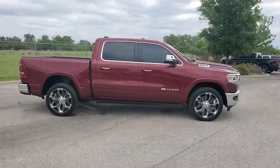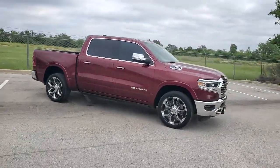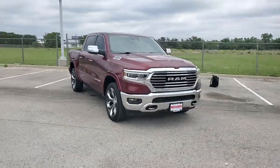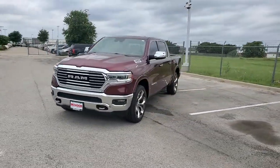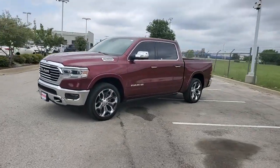Panoramic roof, navigation system, keyless entry, heated driver seat, wood grain interior trim, cooled driver seat, sunroof, satellite radio, remote engine start, power passenger seat.